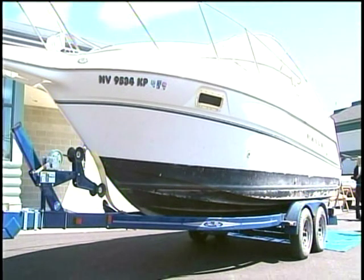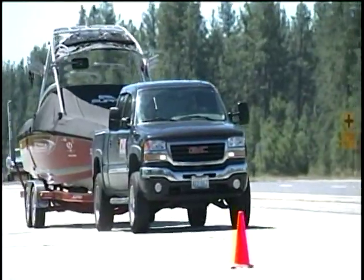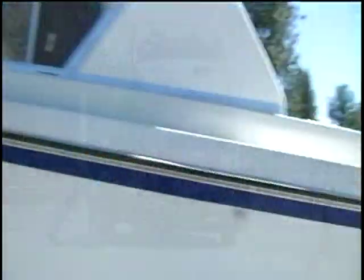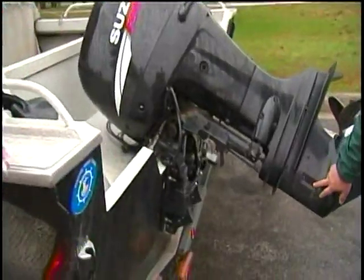Now all boats — including canoes, jet skis, and inflatables over 10 feet long — that pass an Idaho inspection site must stop. Failing to stop is an $85 ticket. Inspection sites have already caught five boats infected with zebra mussels this year.